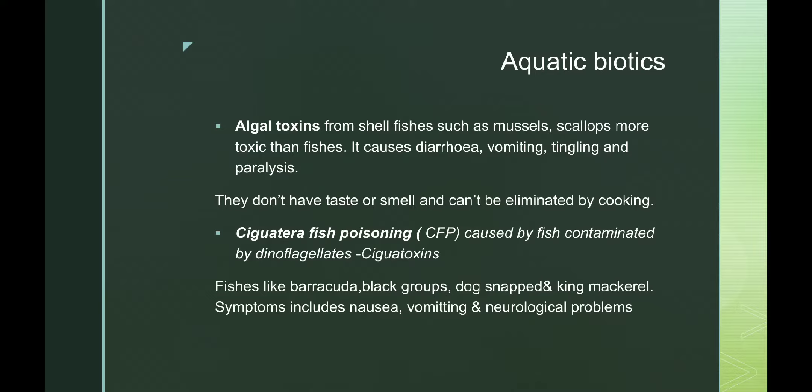These algal toxins don't have any taste or smell, so they cannot be eliminated by cooking. One of the best examples is ciguatera fish poisoning, caused by fish contaminated by dinoflagellates like ciguatoxins. This can be seen in fish like barracuda, black grouper, dog snapper, and king mackerel. Symptoms include nausea, vomiting, and neurological problems.